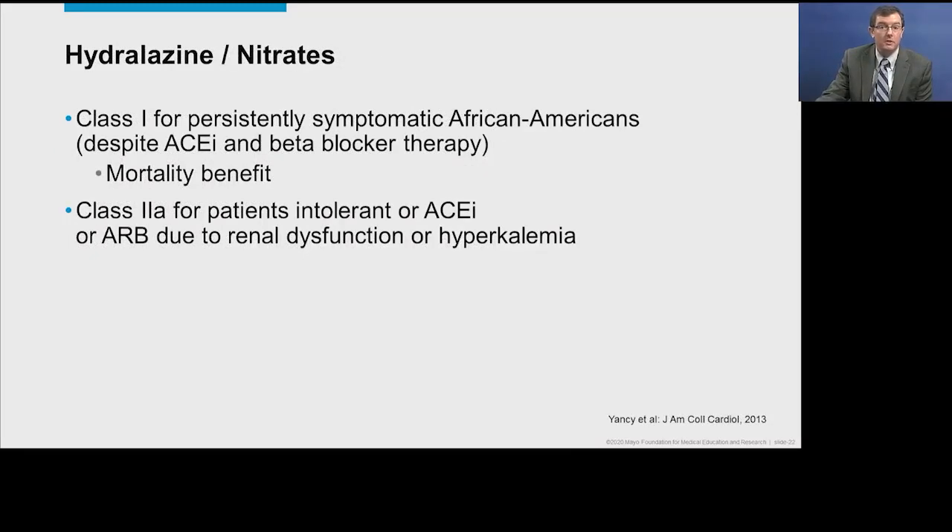Hydralazine and nitrates are a class 1 indication for patients who are symptomatic and of African-American descent, despite being on good doses of ACE inhibitors and beta blockers — there's a mortality benefit in this population. For patients not of African-American descent who cannot tolerate an ACE inhibitor or ARB due to kidney dysfunction or high potassium, there's a class IIa indication. It's reasonable to use in non-African-Americans, but there is not the same mortality benefit.